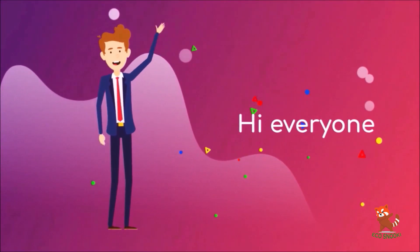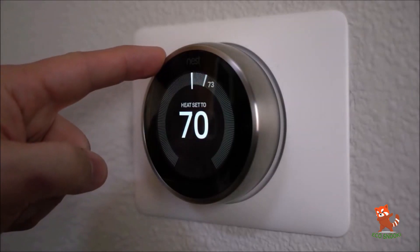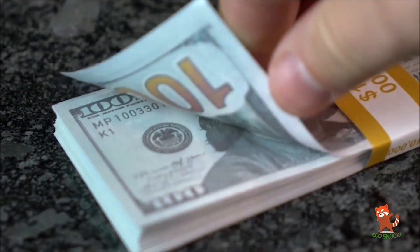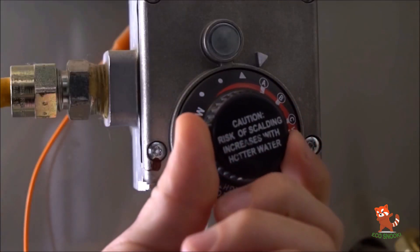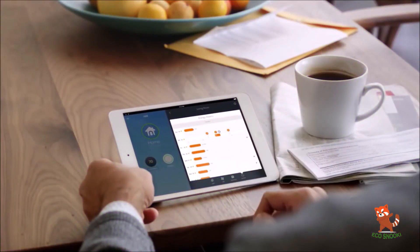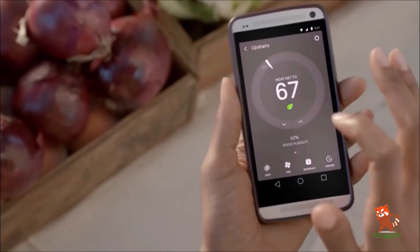The smart home sector is taking off, with all kinds of brands putting forth their own devices that promise to help you save electricity, time, and maintain better home security. Here we have 4 amazing gadgets which help us to reduce our electricity bill up to 30%.